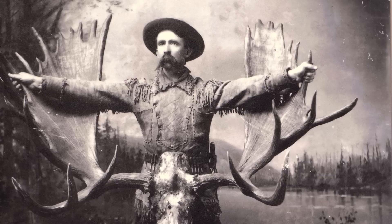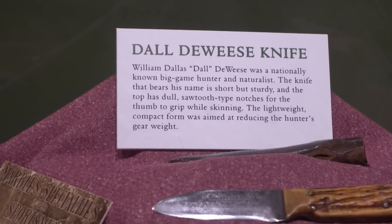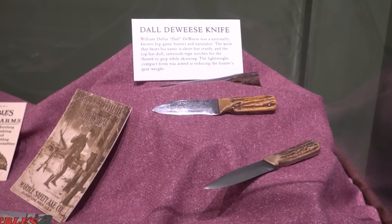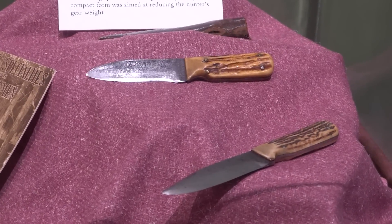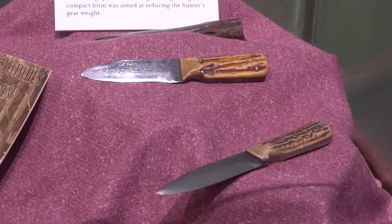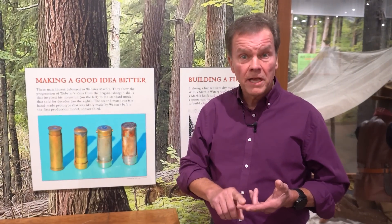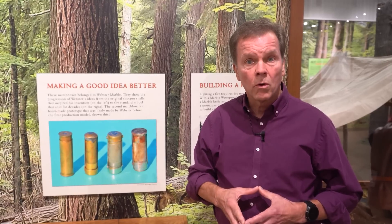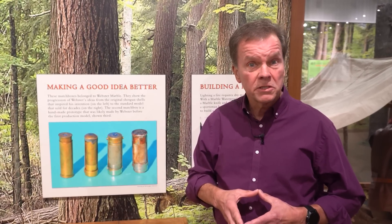One of the most famous outdoor hunters and writers was Dahl DeWeese. Webster had DeWeese design a knife that he thought would be the perfect ideal knife — called the Dahl DeWeese knife. A number of Webster's inventions, including his knives, axes, and the match safe, became military issue. The match safe during World War I was issued to soldiers on both American and British forces.